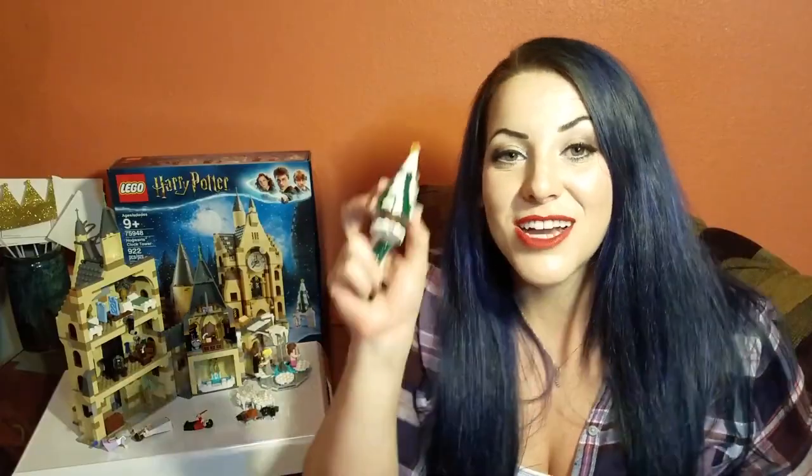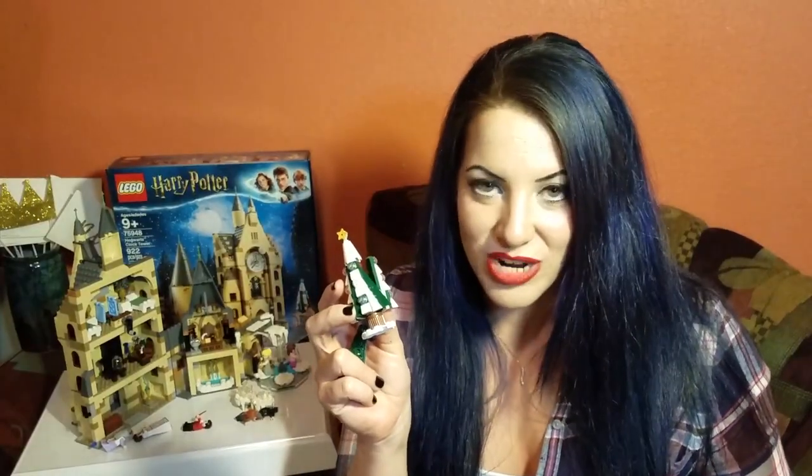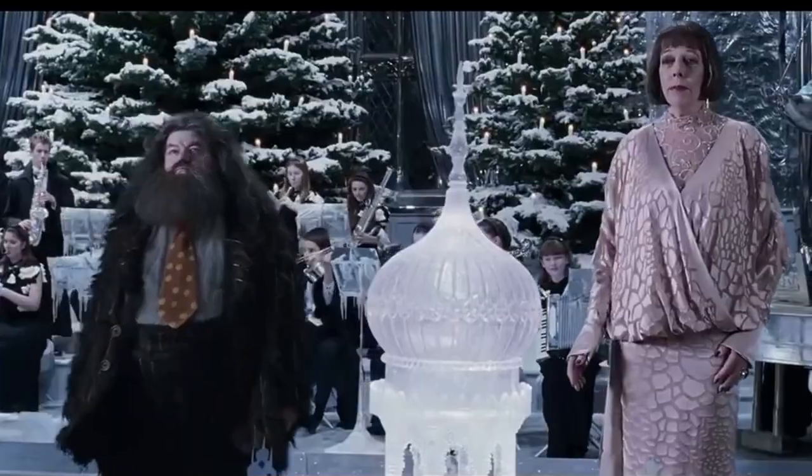If you are a Harry Potter fan, then you know Goblet of Fire is a Christmas movie. I watch Goblet of Fire when I decorate my tree every year - I don't care if that was a weird thing to tell you, I just told you. It's a Christmas movie because of the Yule Ball, and everyone knows that the Yule Ball is Christmas.